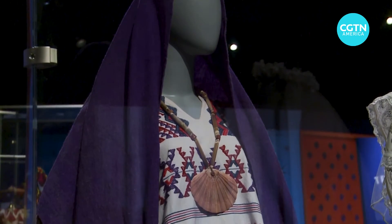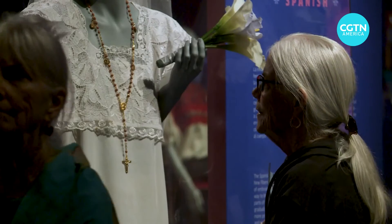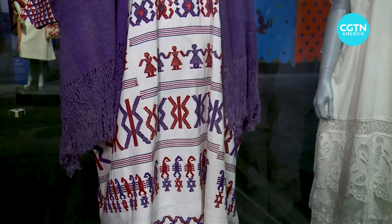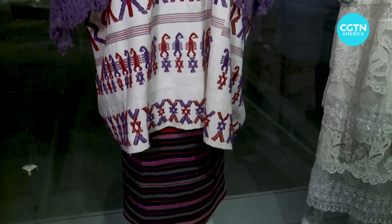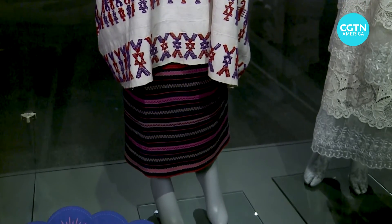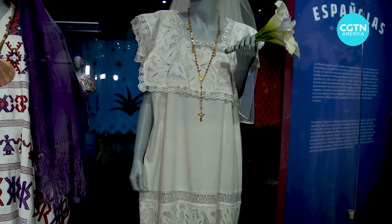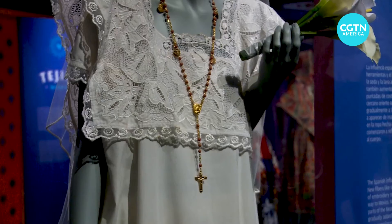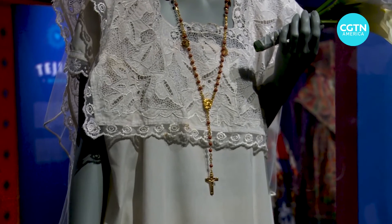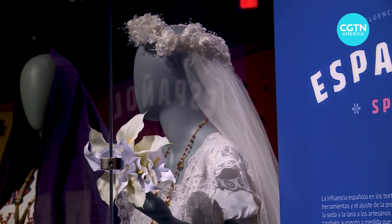These two wedding gowns represent two traditions: we have the indigenous tradition, which is this purple dress, and then the Spanish tradition, represented by the lace dress. With the indigenous piece from Oaxaca, the people, the scorpions, the geometric shapes — all of those shapes have meanings. And then you see this piece here, which while the shape of the dress is actually indigenous as well, the lace that's been added to it shows the Spanish influence and how the two traditions blended together.